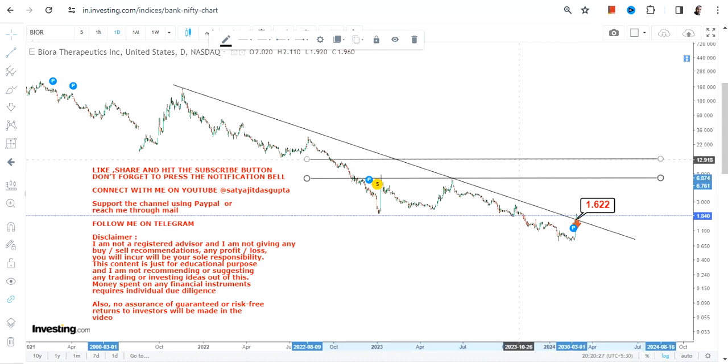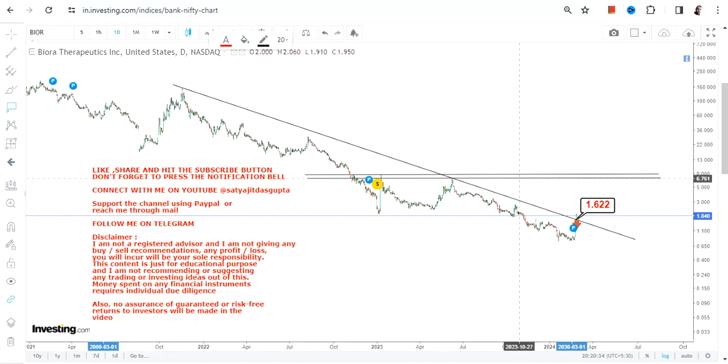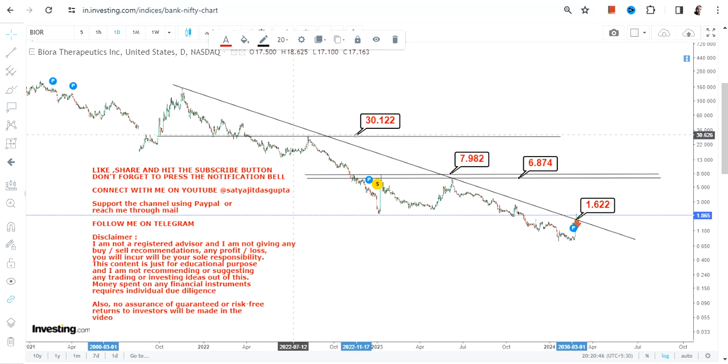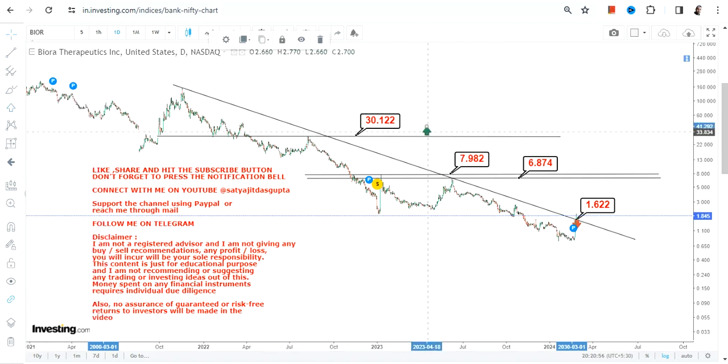If this breakout sustains, the next two immediate targets for BIOR stock that have now become active are $6.8 and $7.98, or approximately $8. If it surpasses $8, you can see a move towards $30 as well, but that would be over the next couple of years, and going beyond $30 would require a further breakout at or above that level.